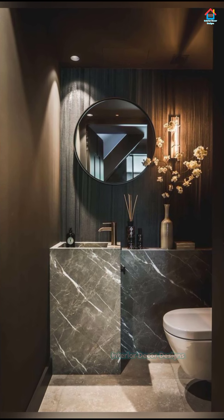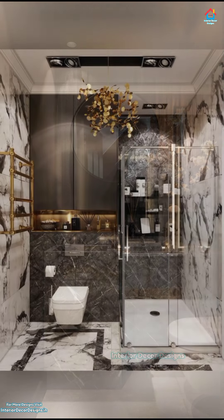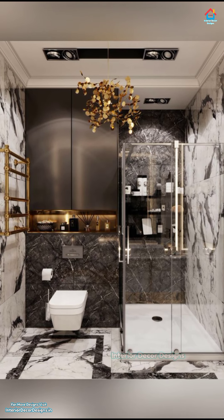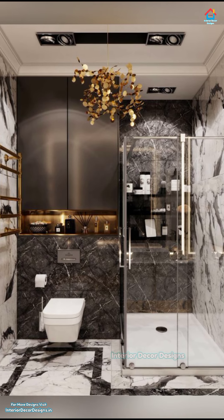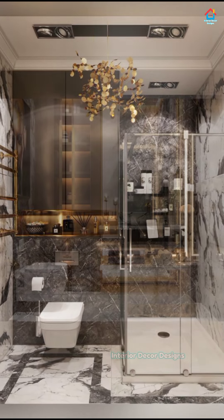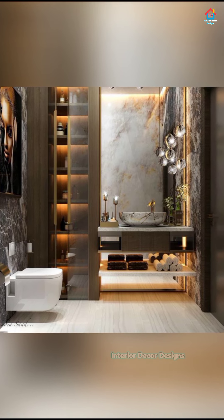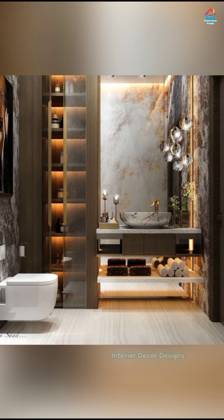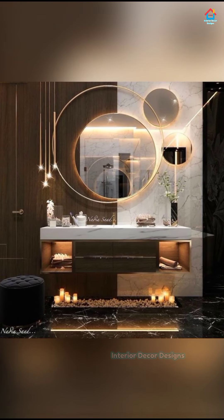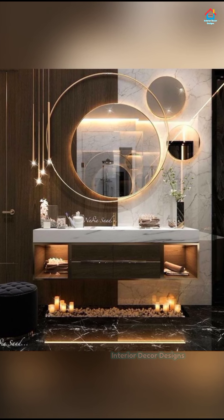Ceramic tile is long-lasting and easy to maintain, with its countless designs ranging from traditional and transitional to modern or vintage-inspired. Patterned and solid ceramic tiles work equally well on floors and walls. Available in skirting, herringbone patterns, colorful graphics, and all-white, ceramic tile is both a versatile and practical way to express your style in the bathroom.